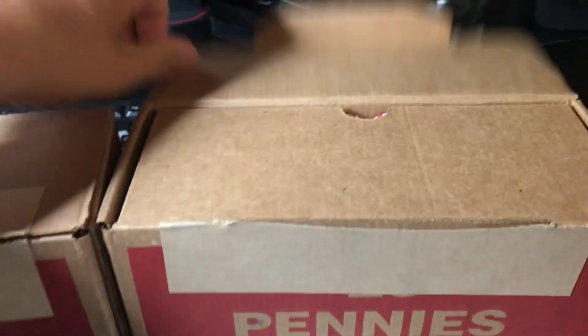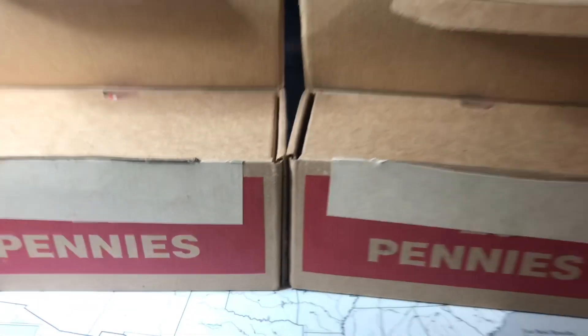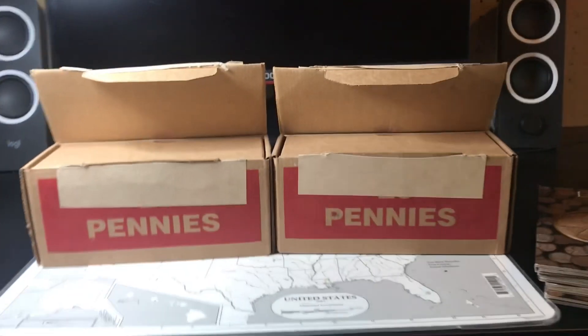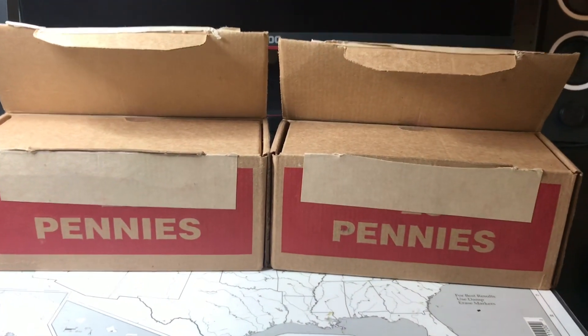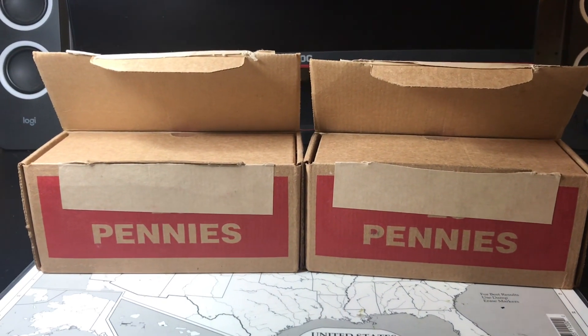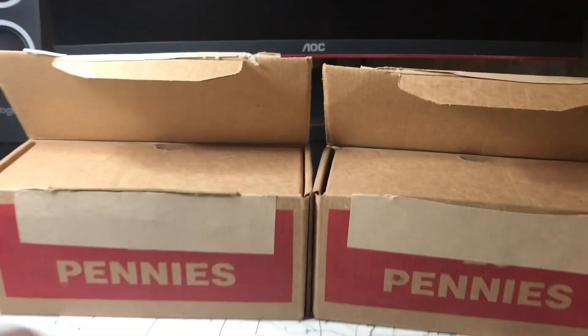We got a $50 hunt here. I've been slowing down the videos — I haven't made as many videos as I did this summer because I started school. So I can only really pick up my orders, and I have soccer and basketball every night, so it's kind of hard to make time to go get coins from the bank.